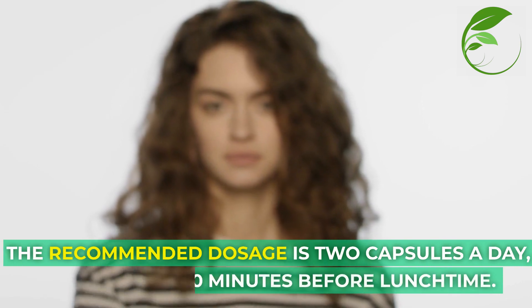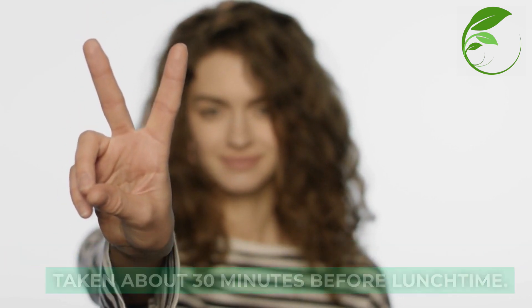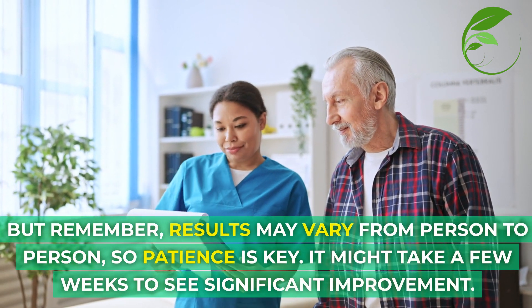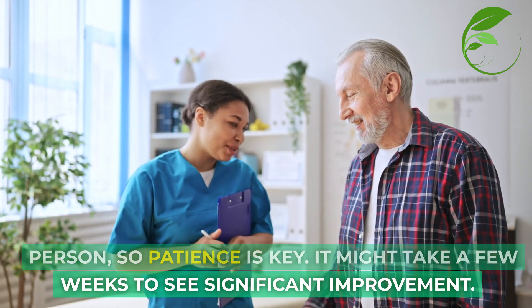The recommended dosage is two capsules a day, taken about 30 minutes before lunchtime. Remember, results may vary from person to person, so patience is key. It might take a few weeks to see significant improvement. Have you tried any natural remedies for cold sores? Did they work for you? Share your experiences in the comments below.